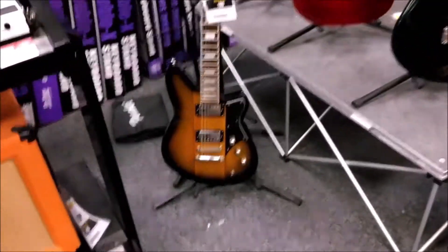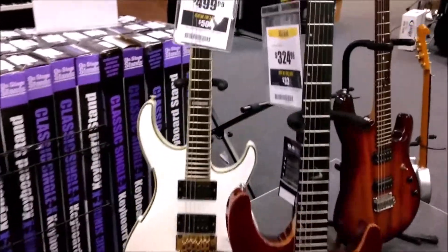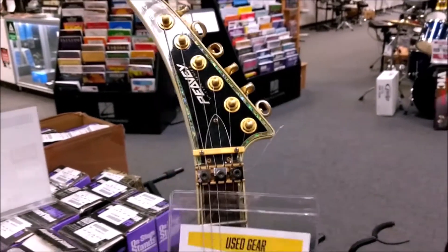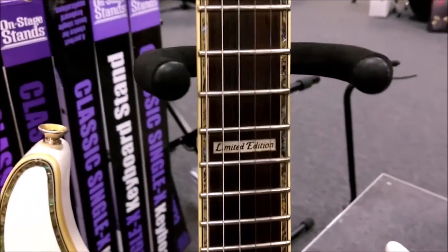I tried this Reverend out, I didn't like it — it needs a setup really bad. I do kind of like this Peavey back here — V-type limited edition.